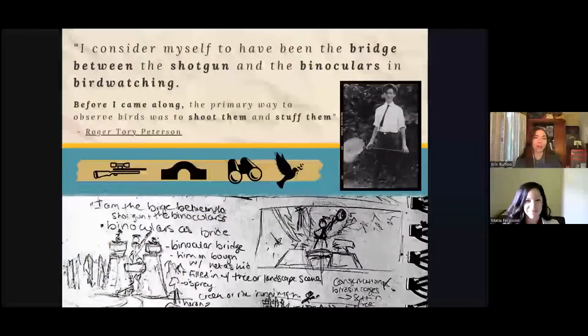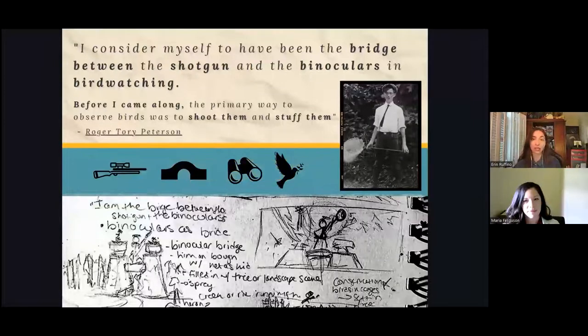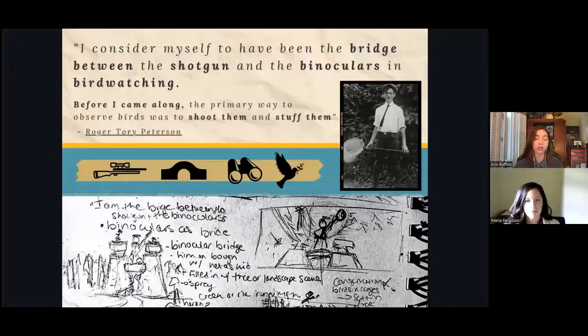While viewing Alberto Ray's extinct bird project at the Institute back in 2019, I was most surprised to learn how destructive early shoot-and-capture techniques were and how specimen collecting practices directly contributed to the demise of several species of birds. It illuminated how Roger really was the one who revolutionized studying birds by patiently watching and waiting instead of shooting them down. I found my footing in his quote that he considered himself to have been the bridge between the shotgun and the binoculars in birdwatching — before he came along, the primary way to observe birds was to shoot them down and stuff them.